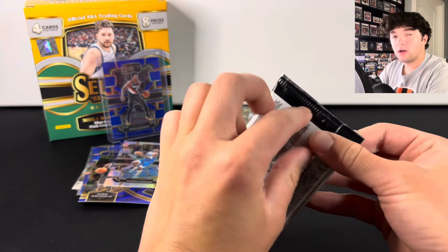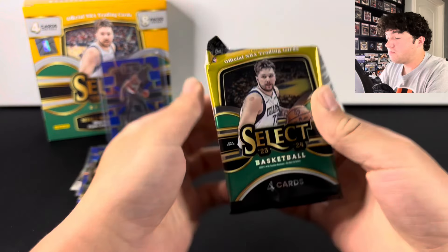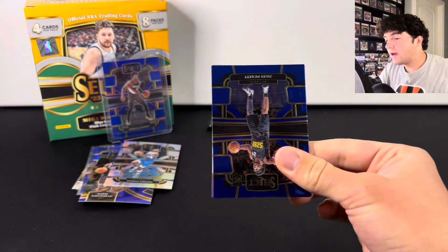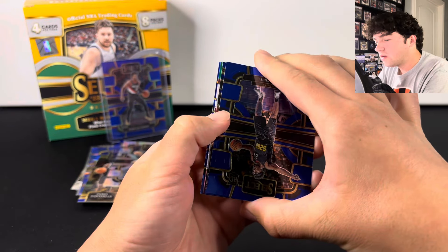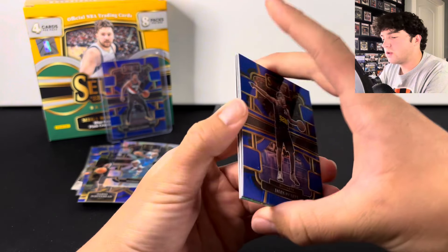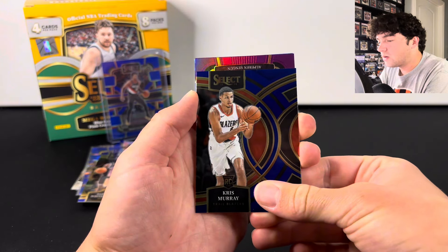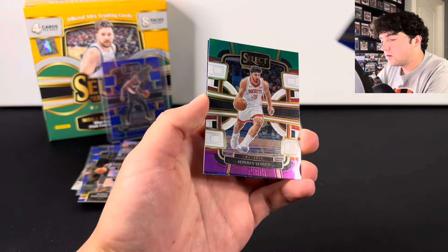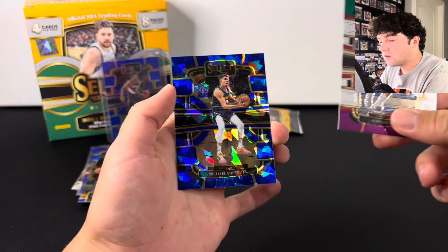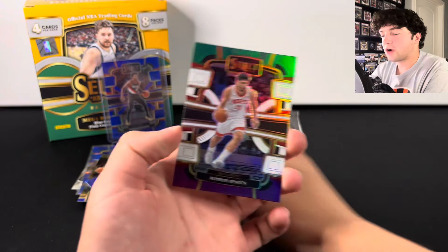Two packs to go. No Wimby, no short print. Hopefully we can get lucky with these last two packs — so far it hasn't been amazing. I think we have a green? Not really sure what that is or if it's numbered. There's Chris Murray. We got — I don't even know how to say that guy's name. Michael Porter Jr. These are not numbered. I don't know what this parallel is called — it's like a tri-color. But there we got one in the box.